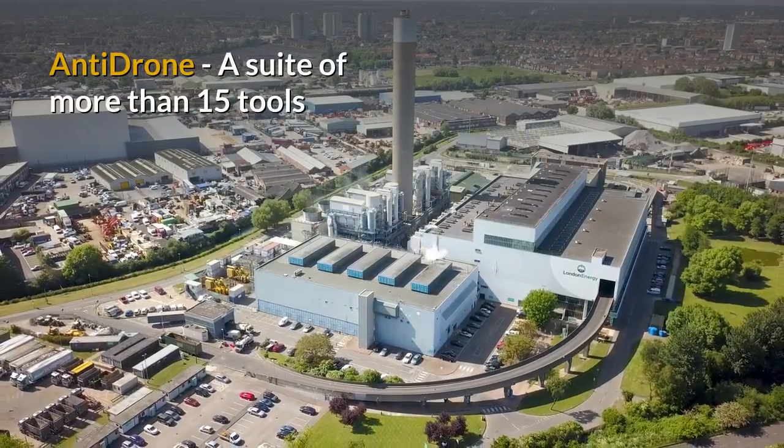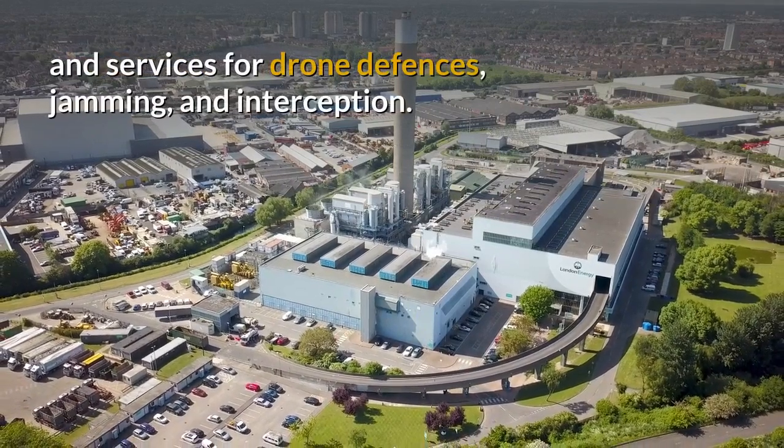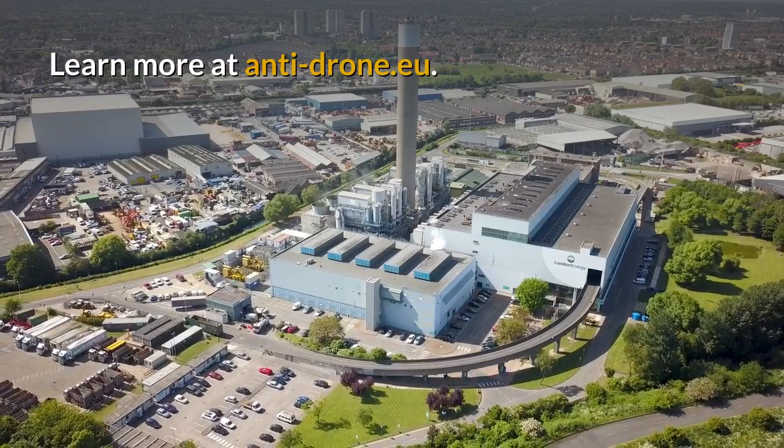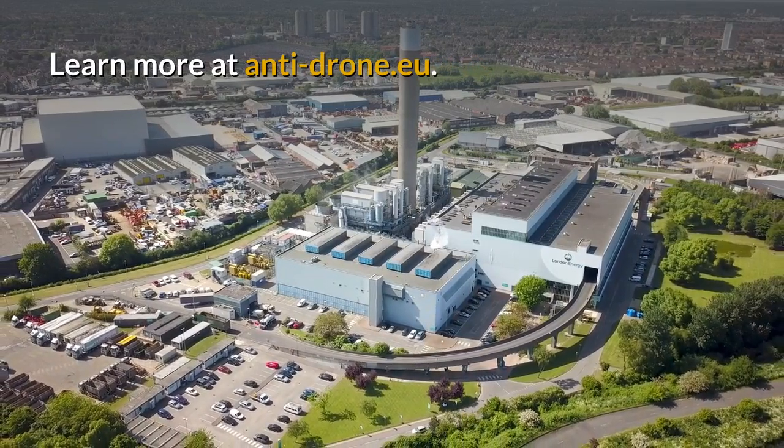Anti-Drone is a suite of more than 15 tools and services for drone defences, jamming and interception. Learn more at anti-drone.eu.